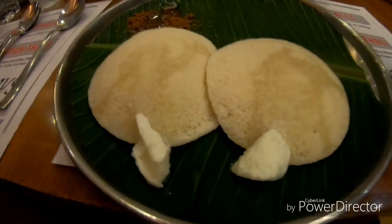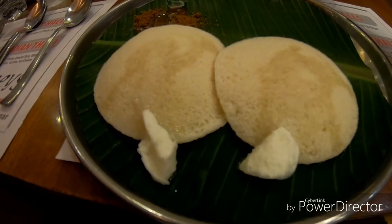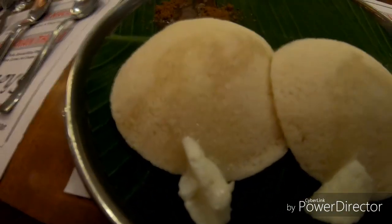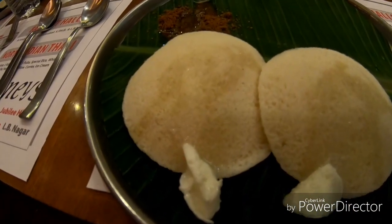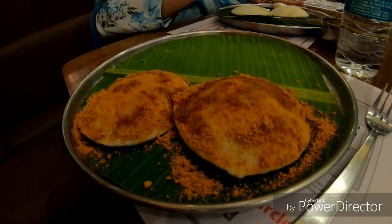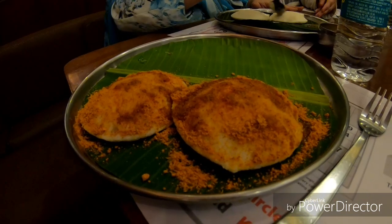This is babai idli served with white butter and ghee on top, and powder along with ghee at the side. This is going to really be served with karampudi powder and lots of ghee on top, to go along with the sambar and chutneys.